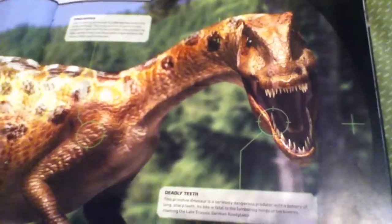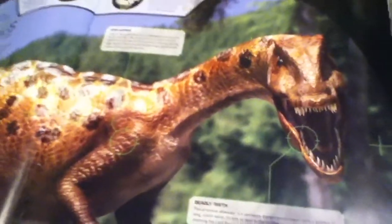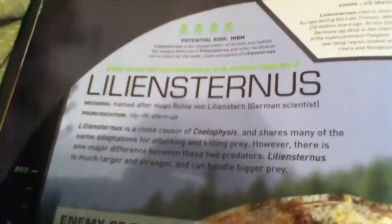Hey guys, and welcome back to another part of the field guide to dinosaurs. In this part, I will be going over the — how do you say that — Lilliansternus, is how I guess you say it.